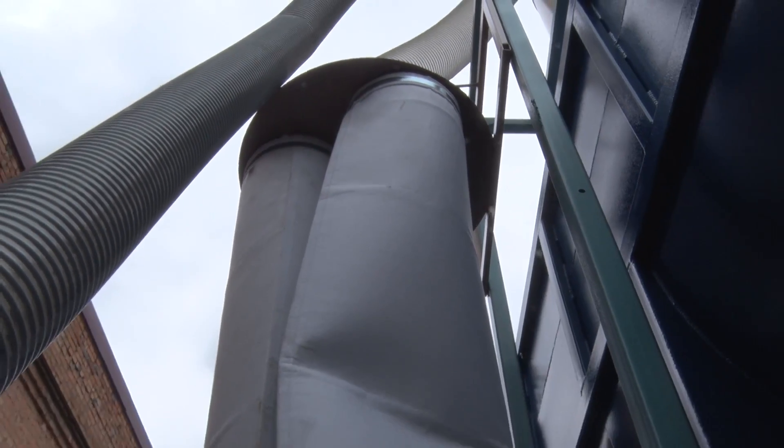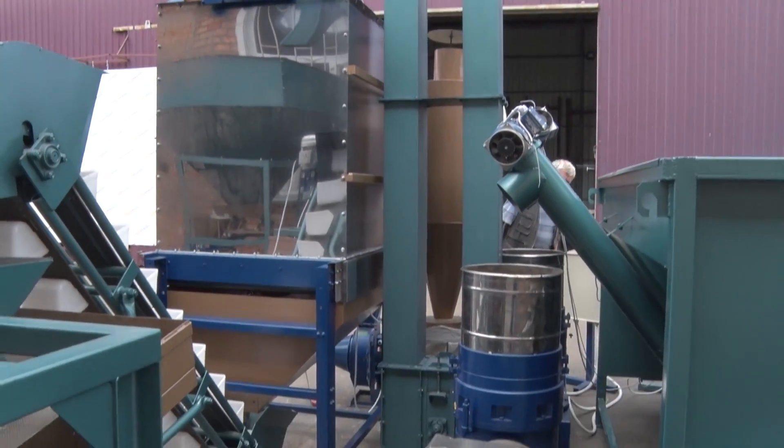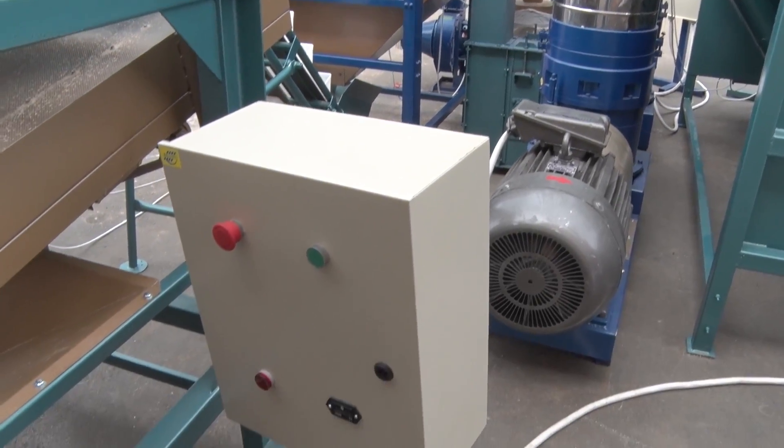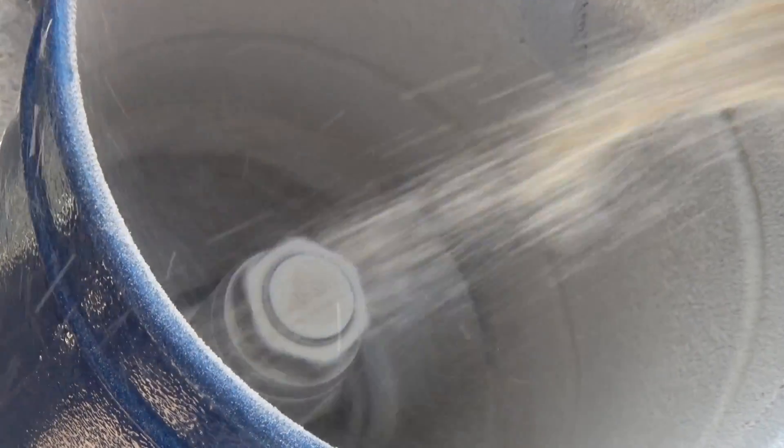The heated pellet enters the stainless steel cooling column from the granulators by means of a vertical grain elevator. After cooling, the pellet is automatically transported to the pellet grader, where it is separated from dust.